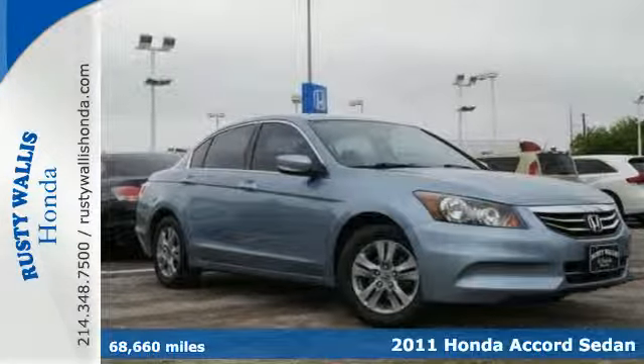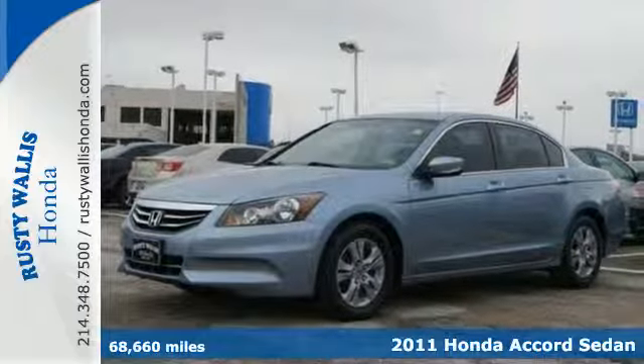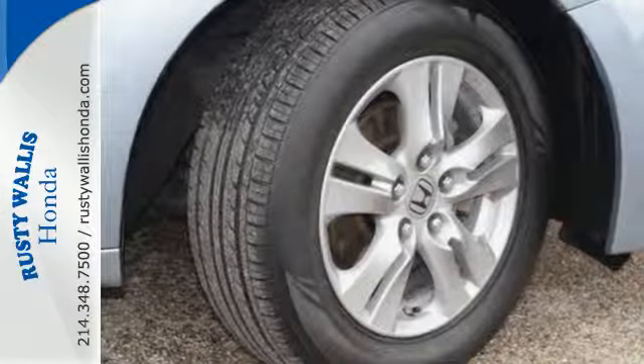It's a 2011 Honda Accord. Stability and traction control, a tilt and telescopic steering wheel, rear ventilation ducts, power mirrors, remote power door locks, and child seat anchors all come standard.